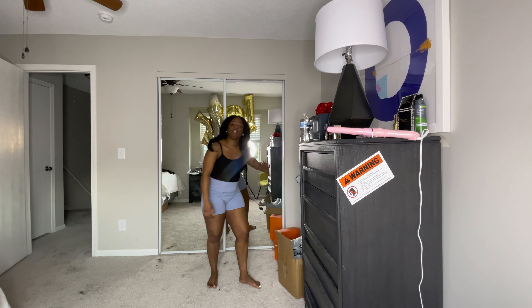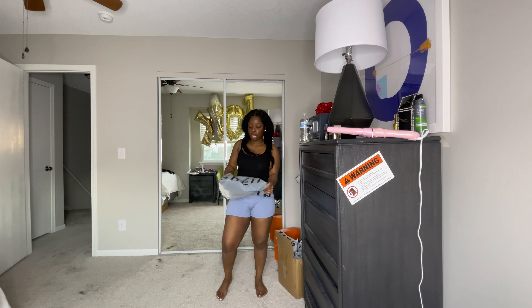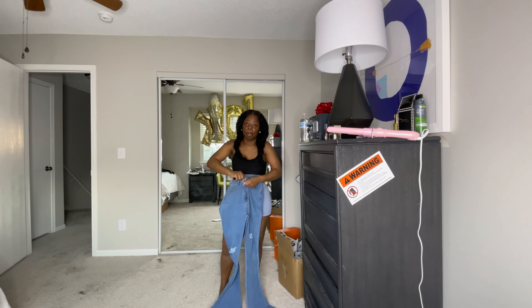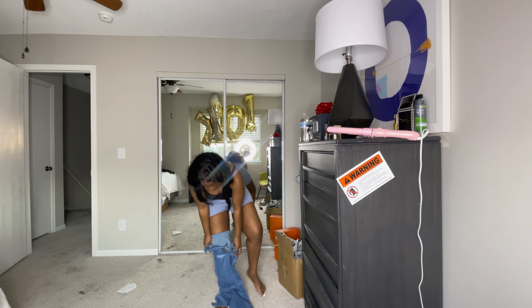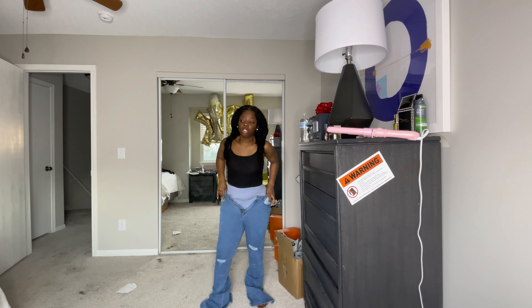Hey girls, so I got a Shein package delivered — I ordered some stuff a few weeks ago and I've had this box for about a week now and haven't been able to go through it. So let's do a little Shein haul. This is what the box looks like. I got quite a lot of stuff as you can tell — your girl is spoiled. I also got some boots that were very popular during the winter months, the warmer ones from last year, and I finally got my hands on them.